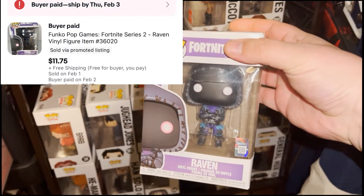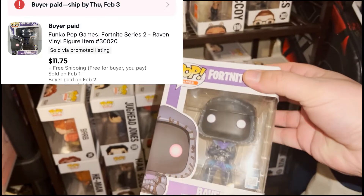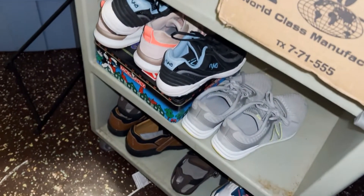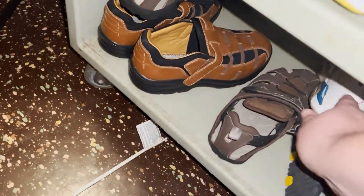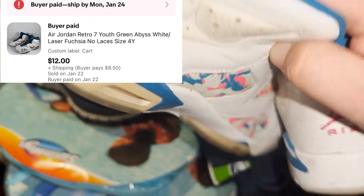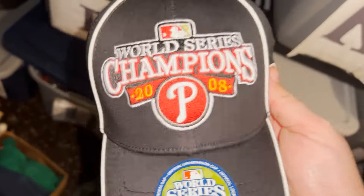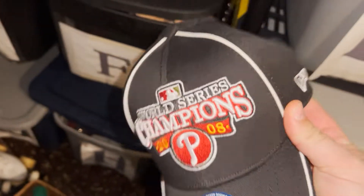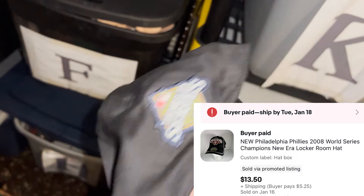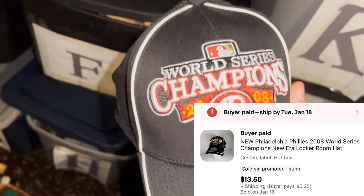I've got a Funko Pop going out — it's a Fortnite one, Raven. I got these in a bulk buy, into this for a little over $1.60, sold for $11.75 plus shipping. Got some youth kids Jordans, no laces, got them at Goodwill for four bucks, sold them for $12 plus shipping. Sold this World Series Phillies hat from 2008 — brand new, got it at Goodwill for $4, sold it for $13.50 plus shipping.